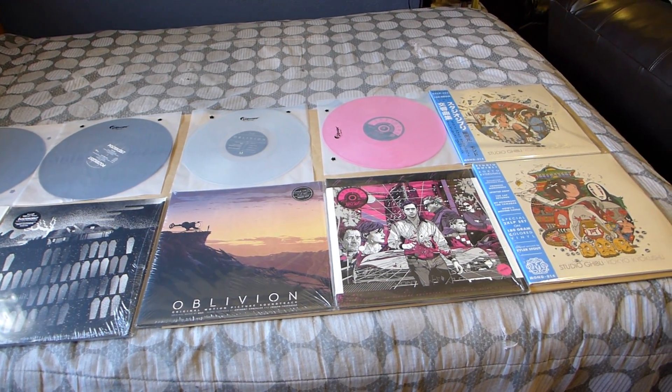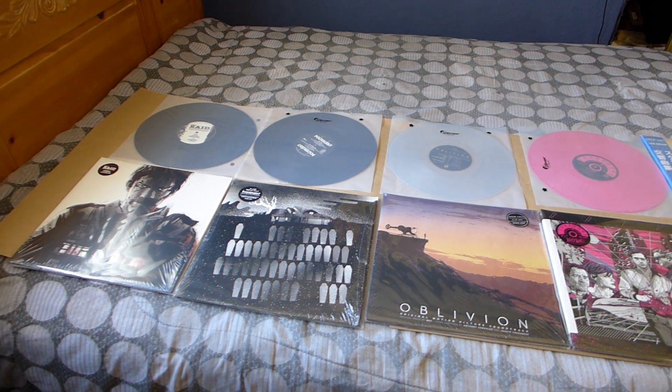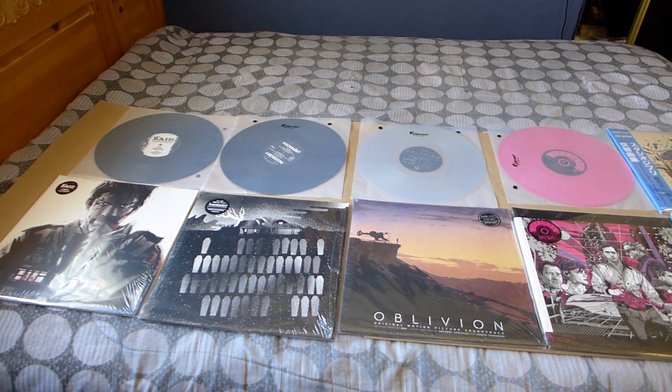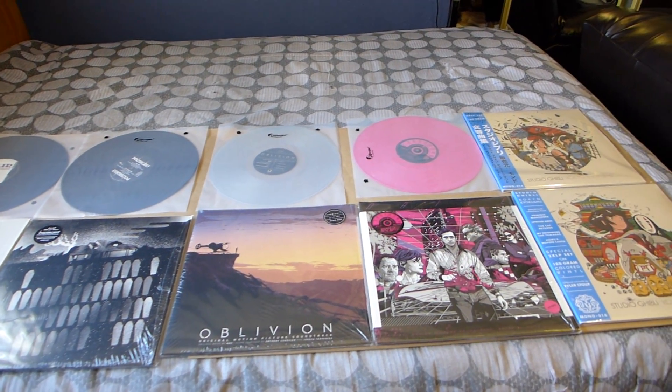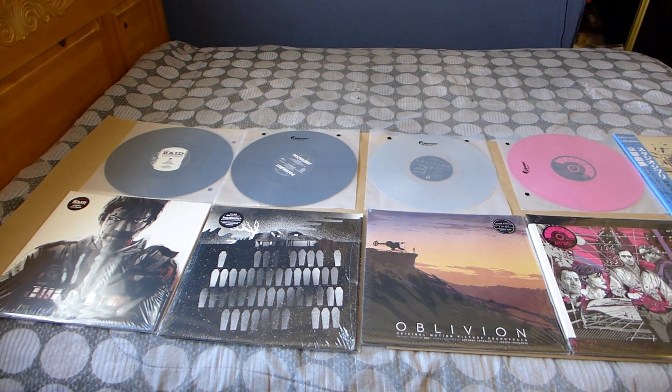I have a bunch of vinyls that I've been collecting also, but these are the most treasured ones right now. Alright, stay tuned for more videos — maybe I might have some prints next up. Alright, see you guys later.